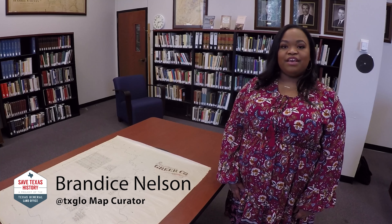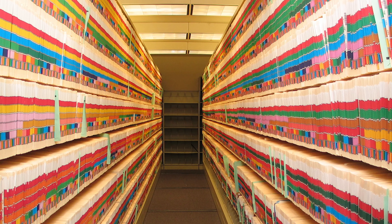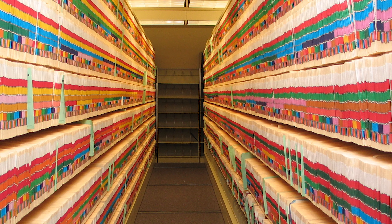My name is Brandis Nelson and I'm the curator of the map collection here at the Texas General Land Office. We have over 45,000 maps in our collection and some of the most important ones are county maps.